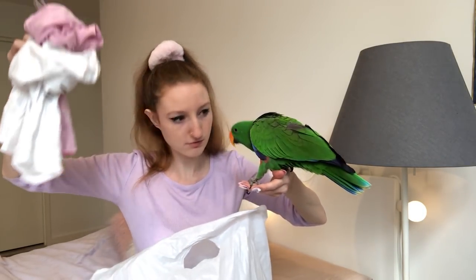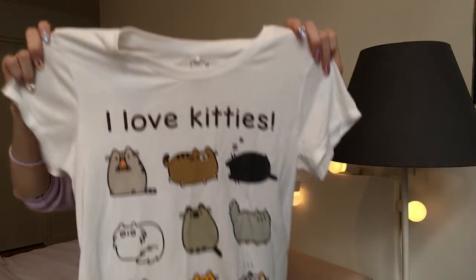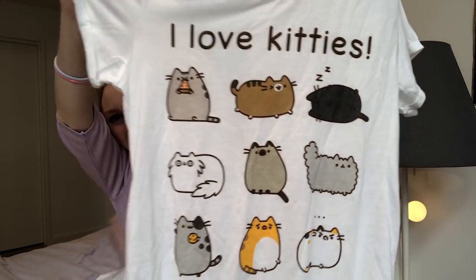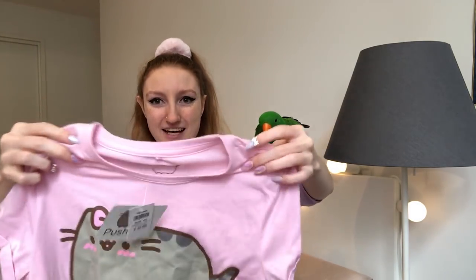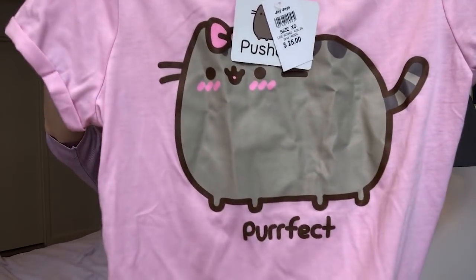And they are shirts! Shirt number one is white — 'I love kitties.' How cute is that? This is made of a really nice material, it's super soft. I just want to sleep on it. And the second one is pink. It is perfect — just too adorable to refuse.